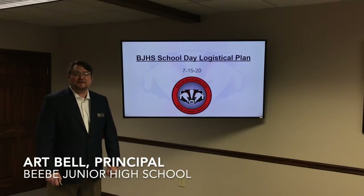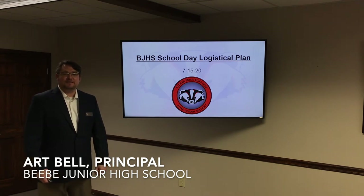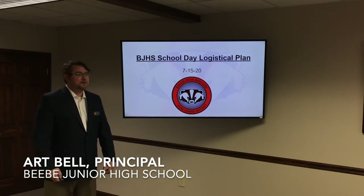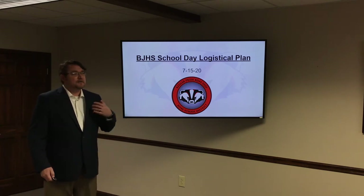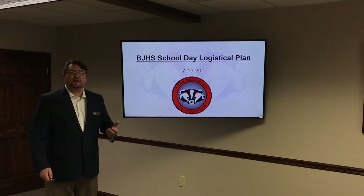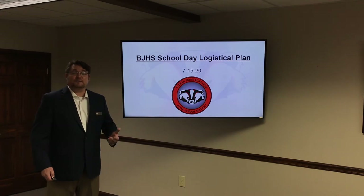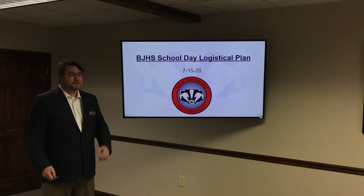Hello, my name is Art Bell and I am fortunate enough to serve as principal at Beebe Junior High School, grades 7 and 8. It is my pleasure to talk to you today about some things at the junior high — a logistical plan that we have put into place in order to ensure the safety and the effective use of the building for our students and our staff.